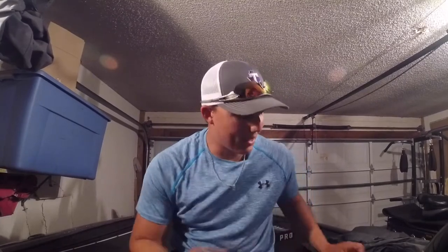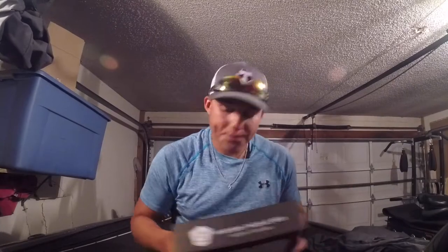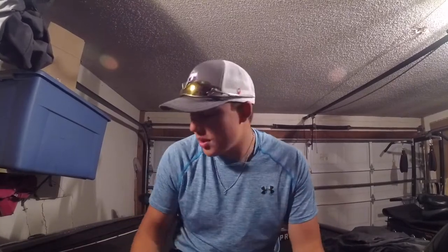What's going on everybody, welcome back to an episode of CLR Fishing. Today, y'all saw the title — it's the mystery tackle box unboxing for the month of June.